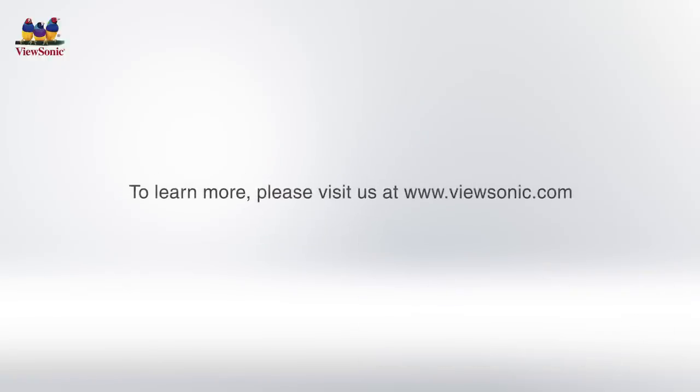To learn more, please visit us at the ViewSonic website.